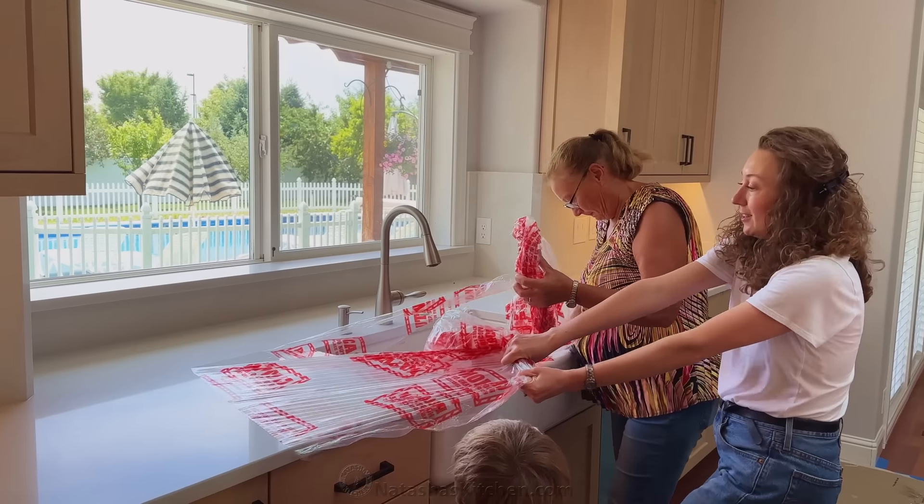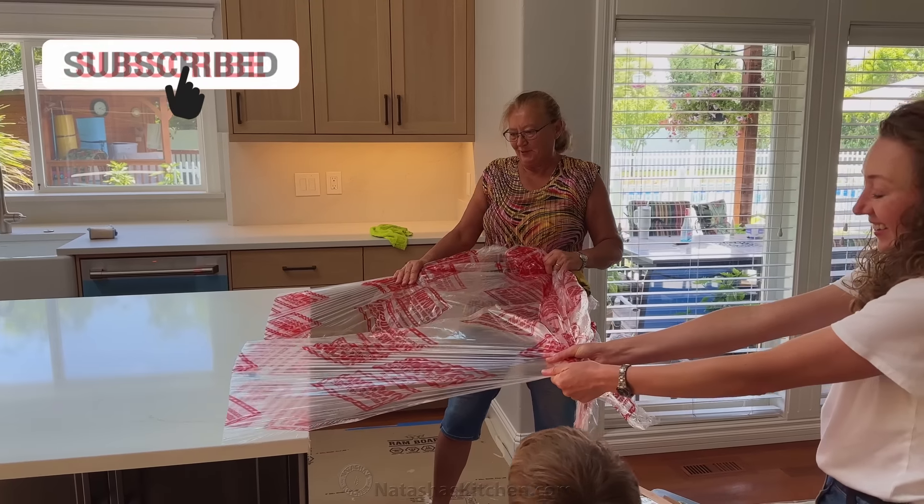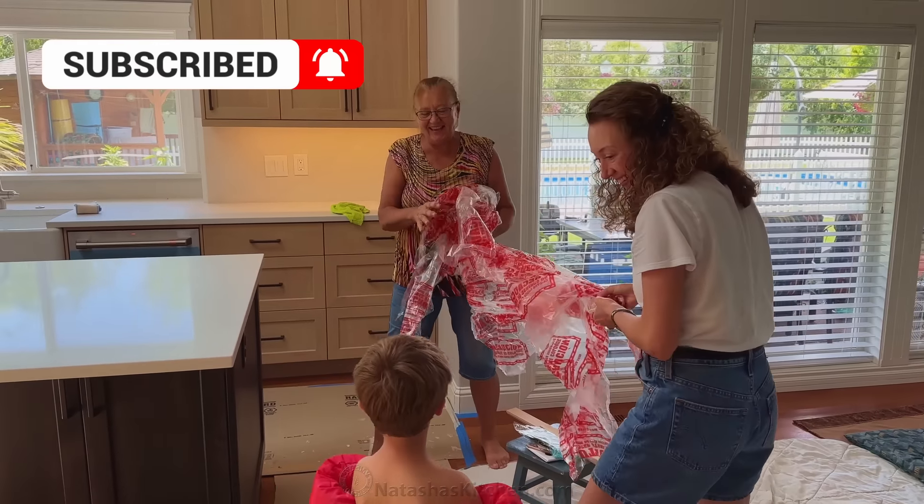The very last step was to pull back the protective cover on those gorgeous countertops. After months of planning, designing, demo, and a complete kitchen overhaul, my parents' kitchen remodel is finally done.